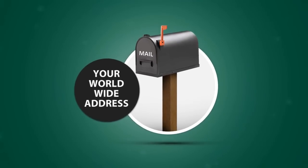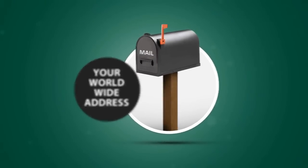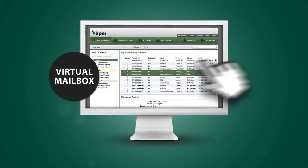For international orders, simply select one of our BPM addresses around the world as your very own acceptance address. When a parcel arrives, you're notified by email and can then monitor the delivery status via your virtual mailbox.